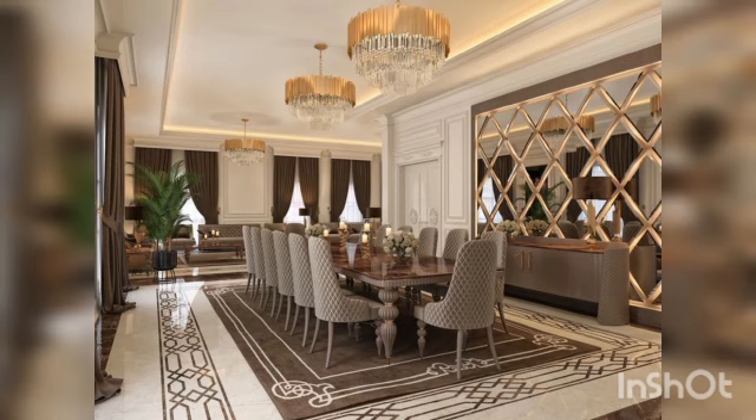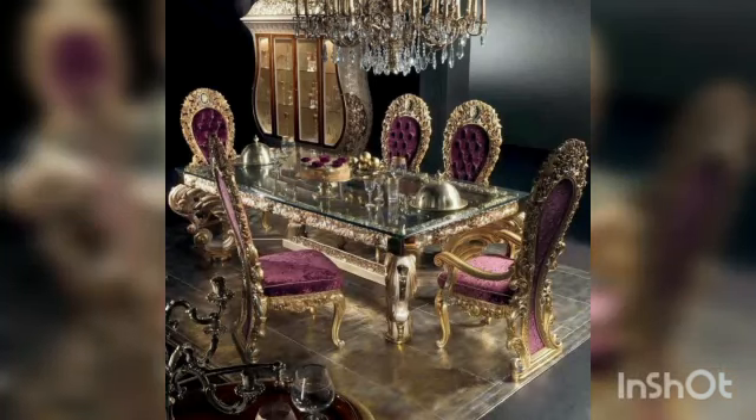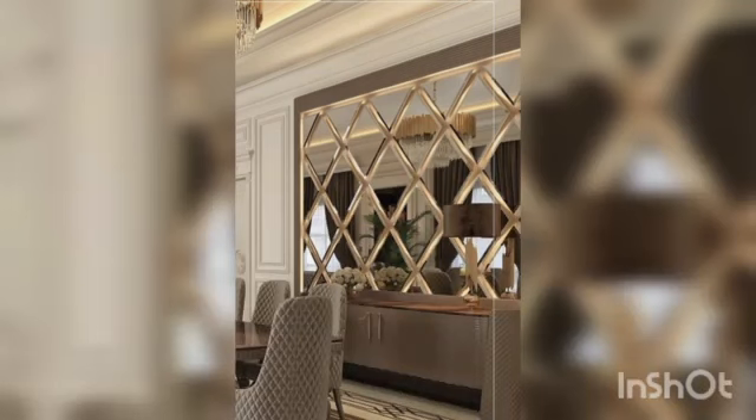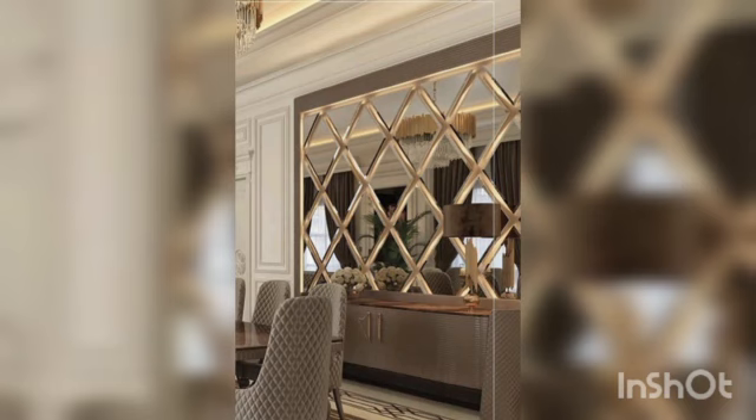The overall styling is slick, with clean lines and a comfortable feel. Classic by name, classic by nature — this is the exemplar for all luxurious dining.